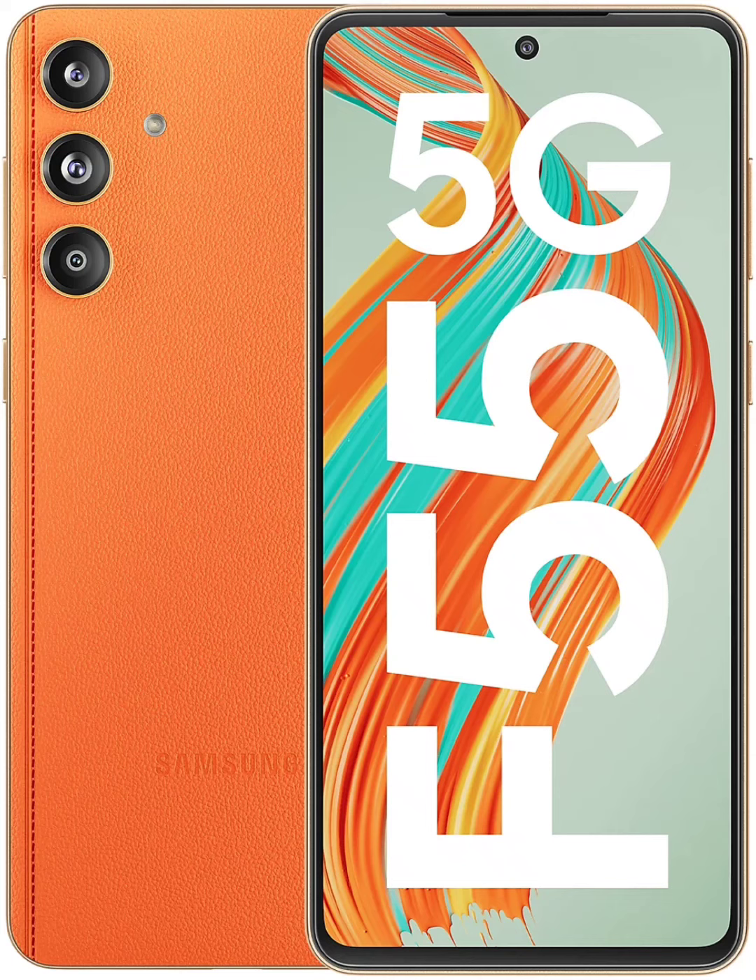It has other features such as dual speakers, NFC, an in-screen fingerprint scanner, and One UI 6.1-based Android 14.